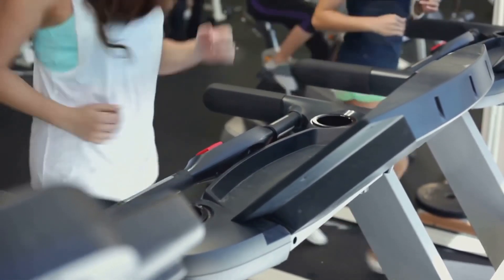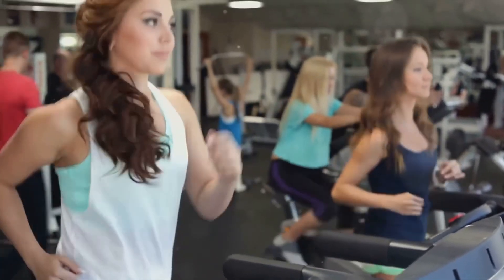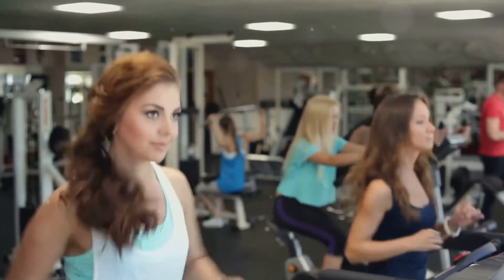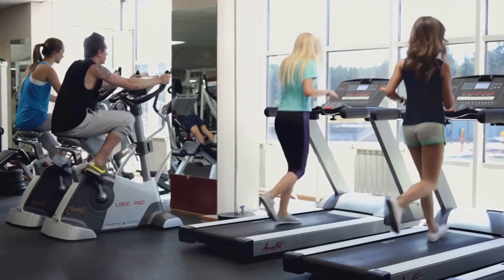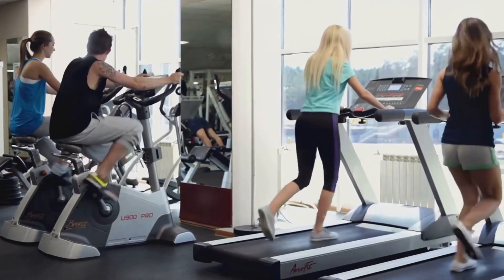Now let's get into the meat of the training. You're going to perform an exercise at high intensity for 4 minutes. This could be running, cycling, swimming, or any other cardio exercise that gets your heart pumping. The intensity should be at a level where you can barely finish a sentence without gasping for breath. Remember, it's only 4 minutes — it might sound short, but these will be the longest 4 minutes of your life.